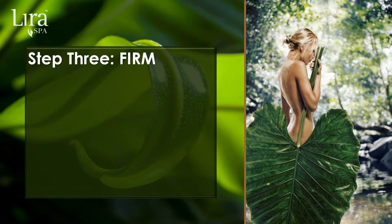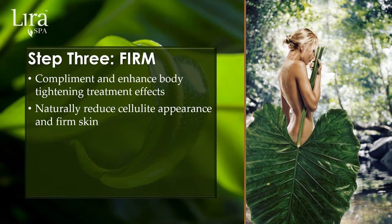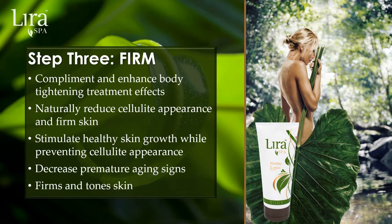Step 3 is to firm. Complement and enhance body tightening treatment effects with the firming step. To achieve the best results, a daily application of the firming lotion is recommended. Naturally reduce cellulite appearance and firm skin through high-tech peptides and plant stem cell technology. LiraSpa's elite peptide combination stimulates healthy cell growth while preventing cellulite appearance. Stimulating botanicals and repairing plant stem cells decrease premature aging signs while increasing skin's tone and hydration.